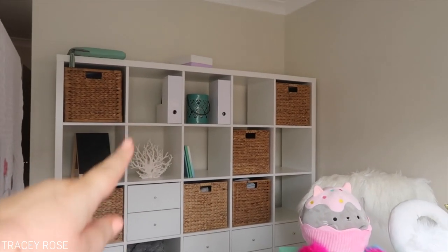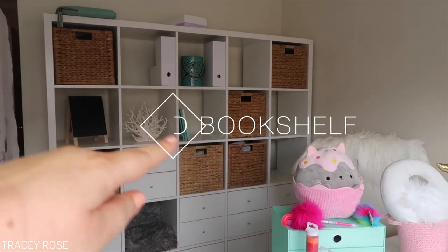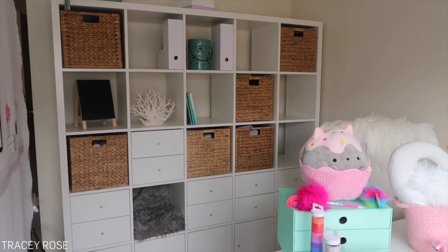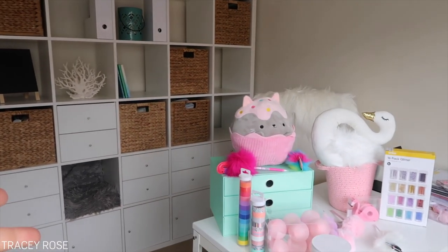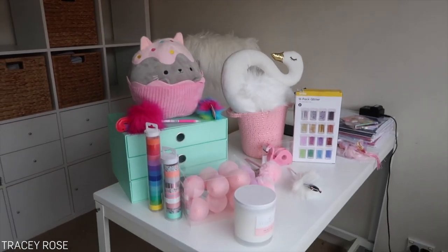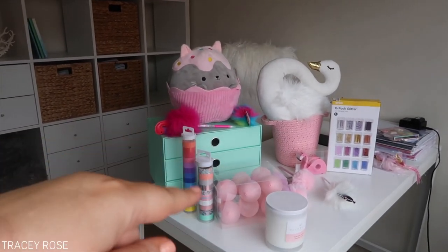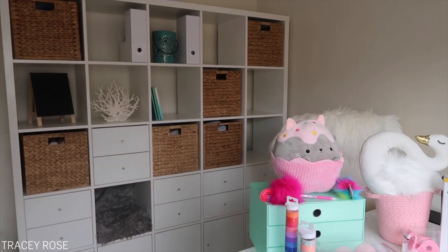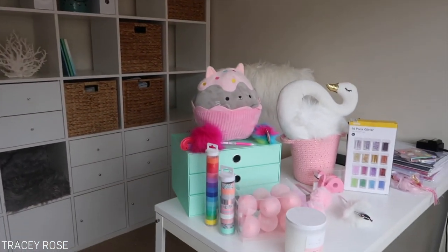Over here we have my background, which is what I normally have — some baskets, crystals, beach coral. My daughter Honey is doing these videos and she wants some cool stuff to make hers look a little bit more kid-friendly, with cool colors and stuff. All the stuff we got from Kmart, and we're gonna swap out these baskets, fill up some of the boxes — it's gonna look super cute for her channel.